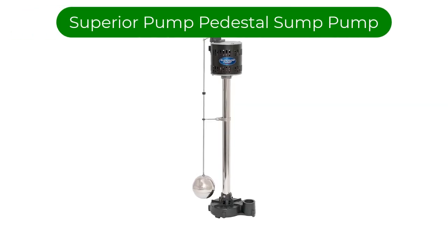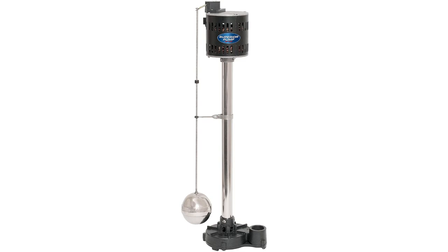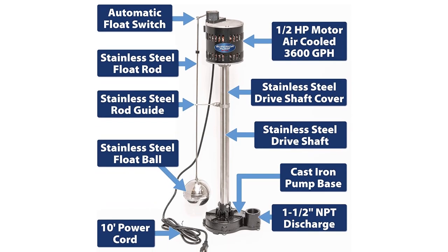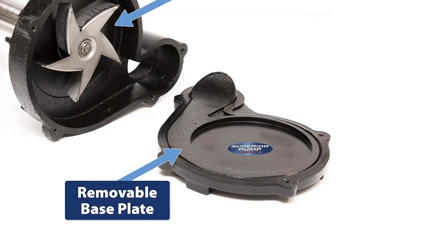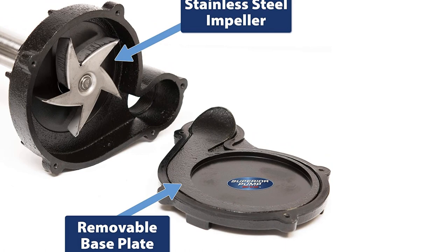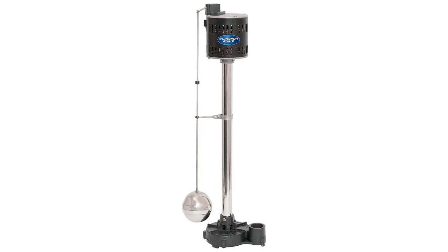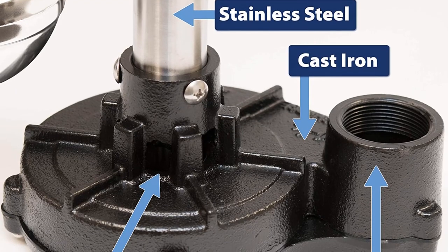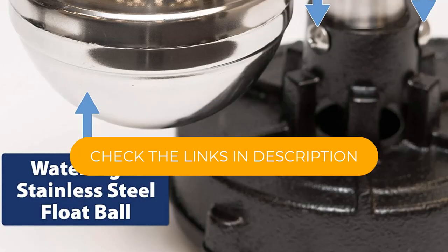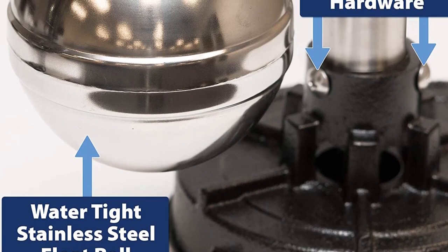Number 5. Our fifth best pick is the Superior Pump Pedestal Sump Pump. A pedestal sump pump keeps the motor elevated while still providing the same pumping power and function. The pedestal assembly means the actual pump is not submerged, which reduces overall wear and tear and can last longer than similar submersible pumps. The one-third HP pump from Superior Pump has all stainless steel components, including the drive shaft and cover, float ball, rod, and rod guide. The base is made of cast iron to keep it in place and weighted down. The motor is air-cooled and pumps up to 3,000 gallons per hour.